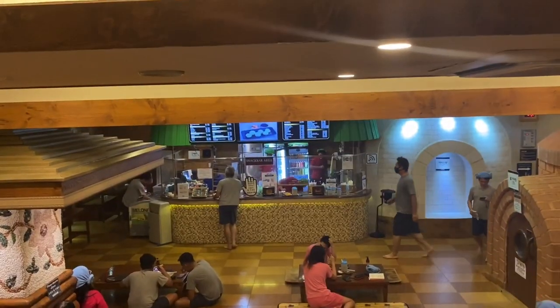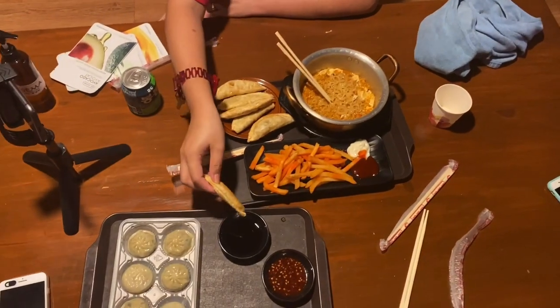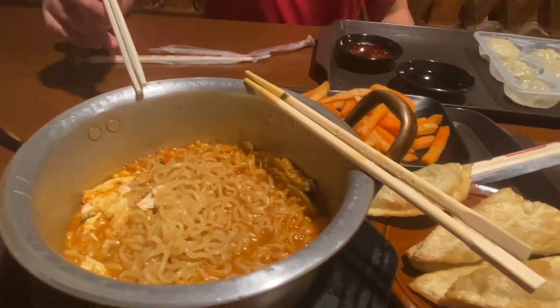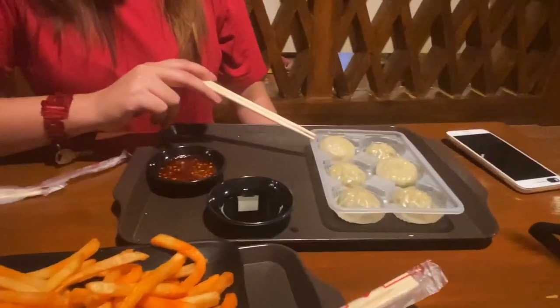After our massage, we rested a bit, and since we were hungry again, we decided to eat here instead of eating after. We ordered some food for dinner: boiled ramen (ramyun), fried dumplings, fries, and another dumpling. We moved to another area since it was less crowded.